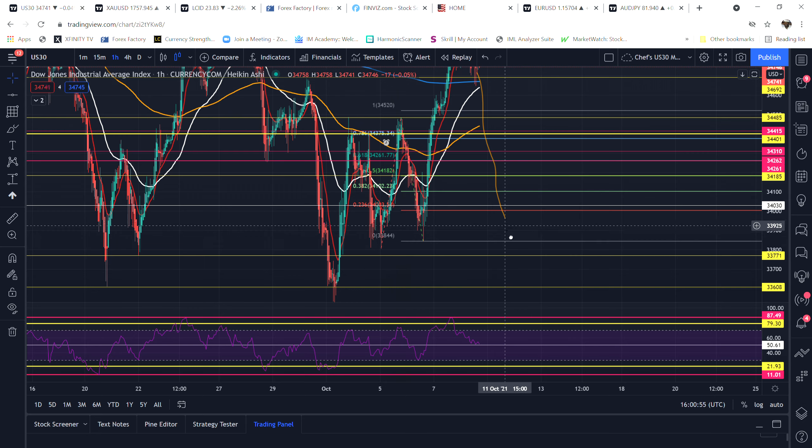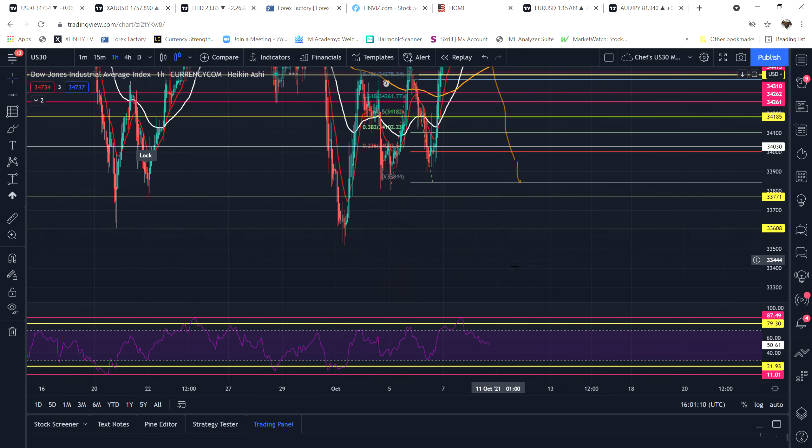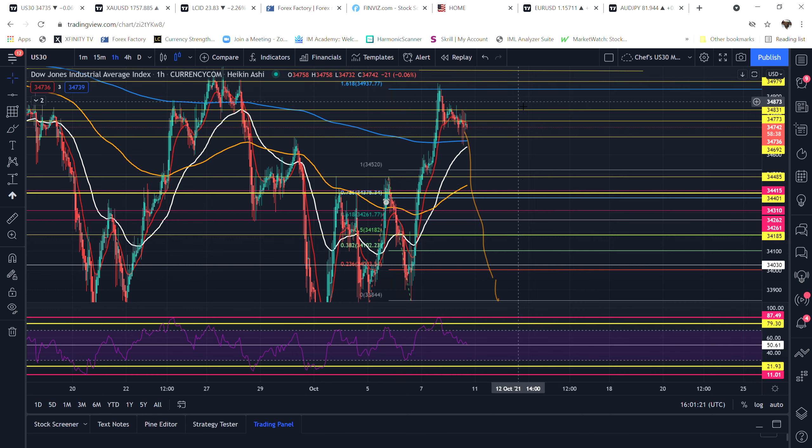It could even say it wants to hit that last Fibonacci level down at around 33.844. If it really feels froggy, it'll come down into my zone between 33.771 and 33.608 — I love that move. After hitting that level it can take a bounce and run back up.